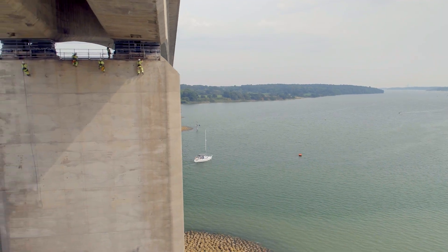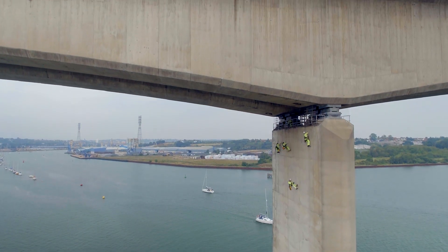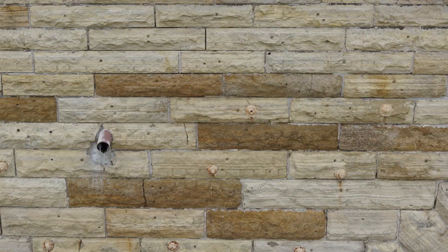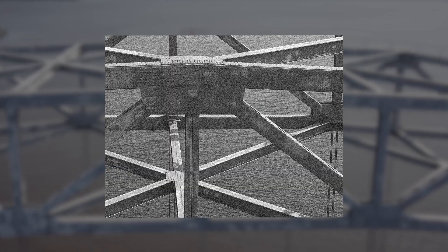We started partnering with Bentley because both of us really wanted to use technology to improve the inspection workflow. Most of those engineers don't go out in the field much, so it's hard to relay through close-up pictures and trying to explain to them what I'm seeing.